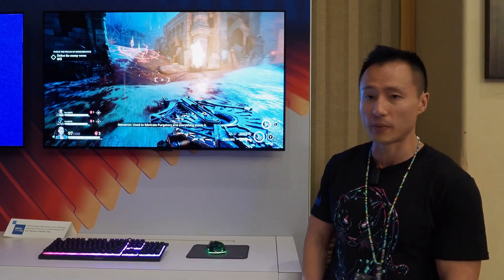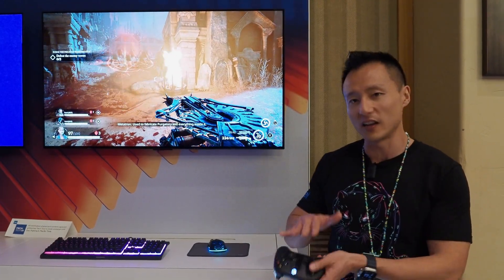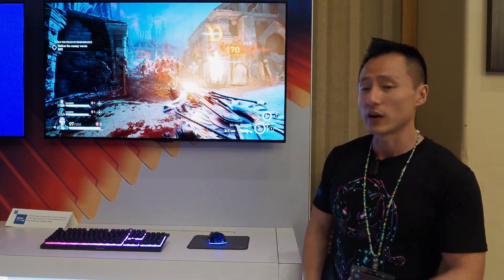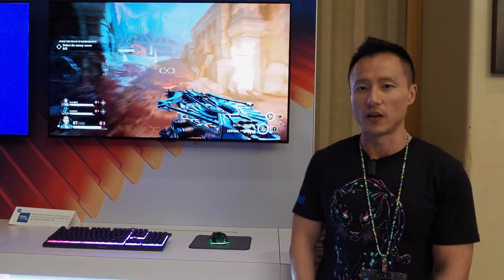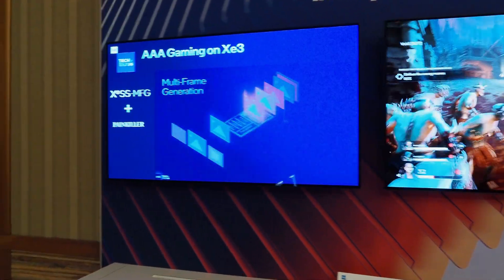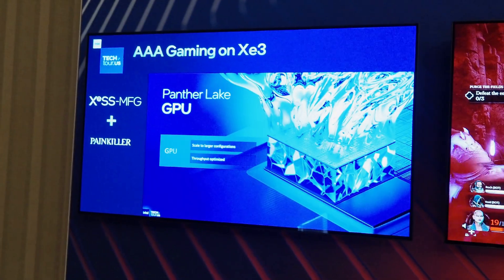It's our new XE3 architecture — 12 XE cores, so we jam 50% more XE cores into Panther Lake on a tiny thin-and-light form factor. Now you're able to play triple-A games like Painkiller, Battlefield 6, and other games, all possible on an integrated GPU. And what we're introducing with XE3 is new AI capabilities such as XESS multi-frame generation.